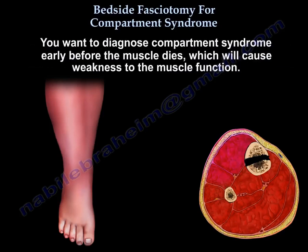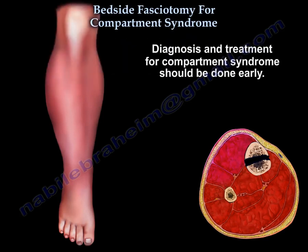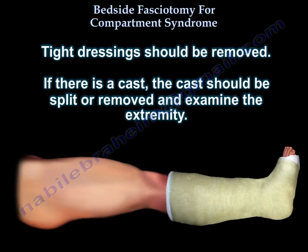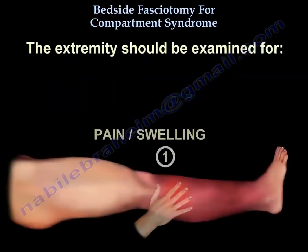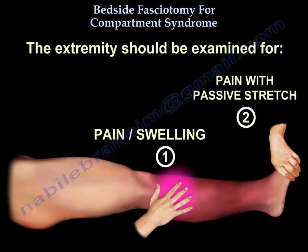You want to diagnose compartment syndrome early, before the muscle dies and causes weakness to muscle function. Diagnosis and treatment should be done early. Tight dressings should be removed. If there is a cast, split and remove it, then examine the extremity for pain, swelling, and pain with passive stretch.